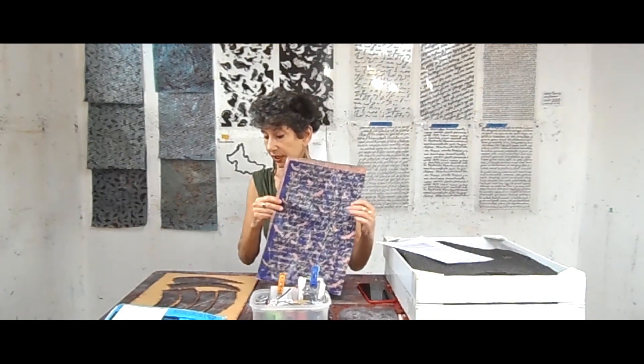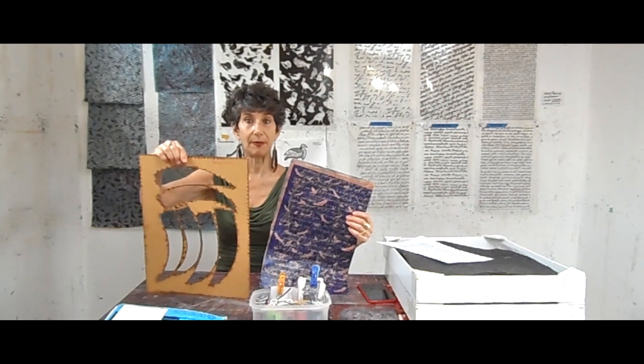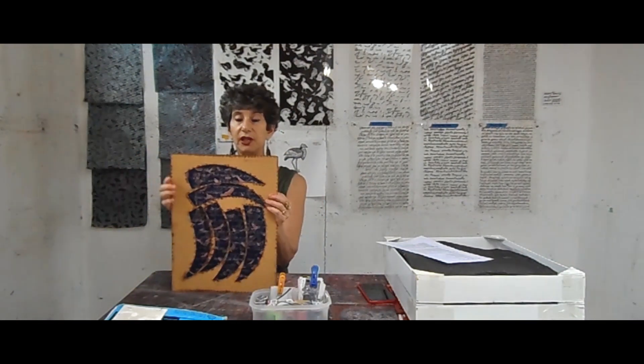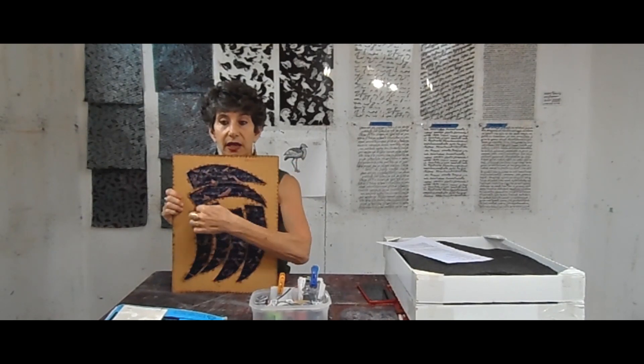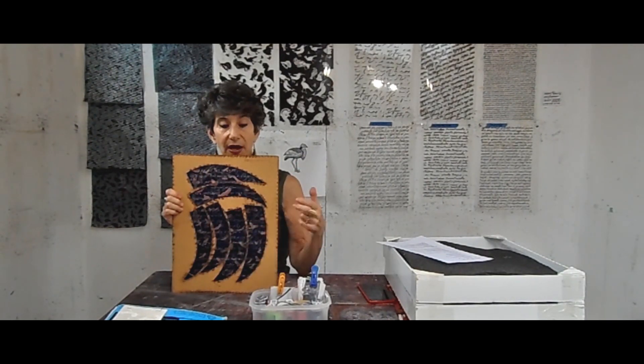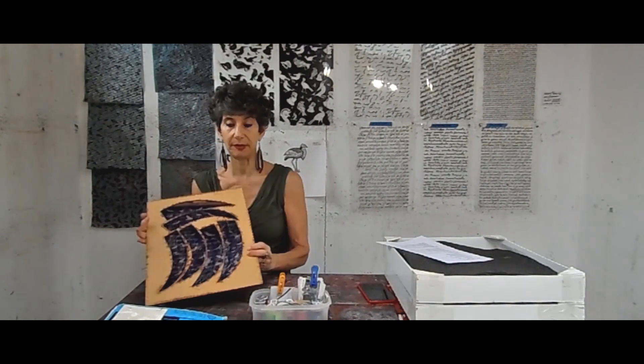Once we have our sheets, we have to cut out our feathers. We have a template that we put over the sheet, and an assistant takes a marker, traces the shapes, and then cuts them out. That's how we get our shapes.